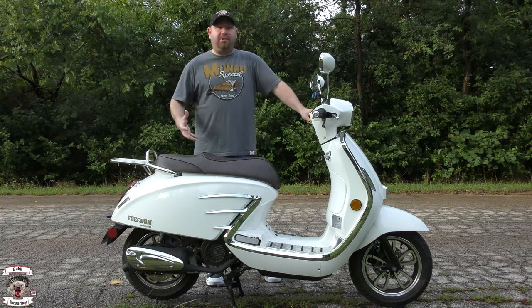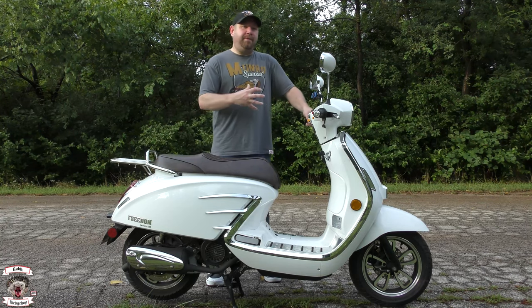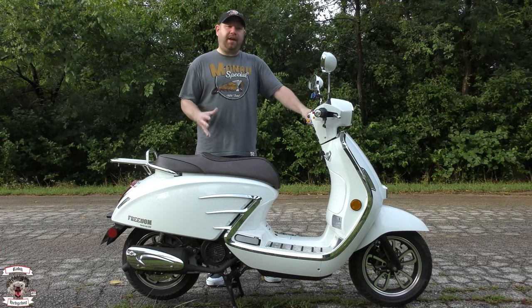They gave me the top of the line — the Veracruz 150. As you can see, it has the brown leather saddle, the diamond stitch, chrome, all LED lighting all around. It's a really slick-looking machine, kind of like that old classic Italian look.